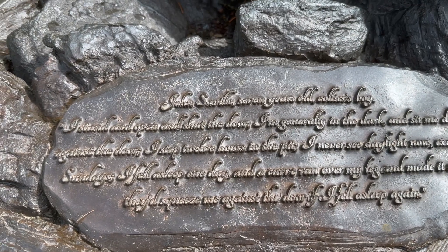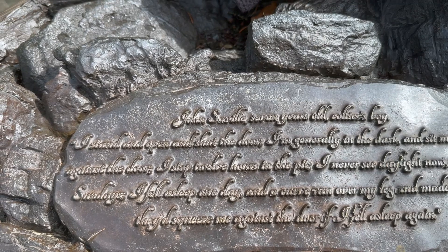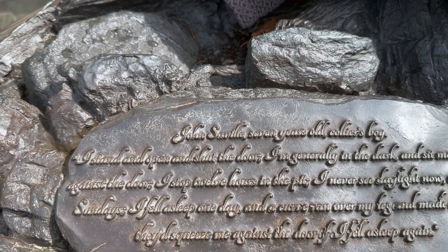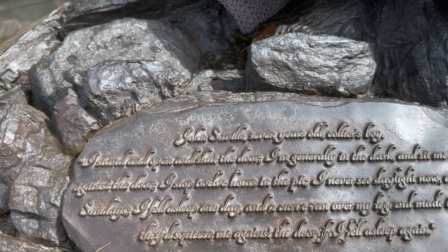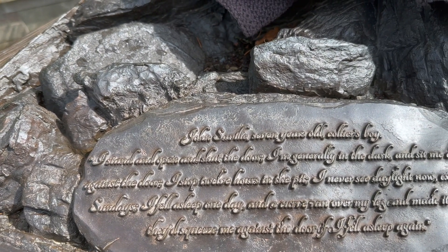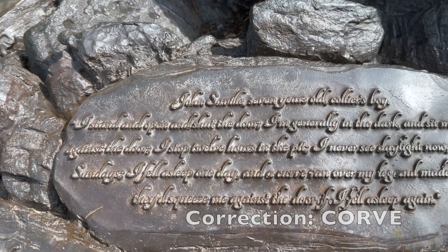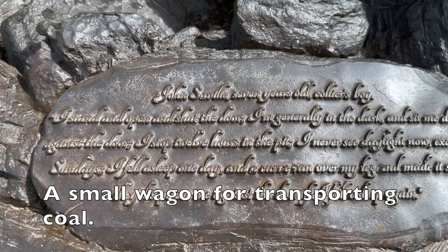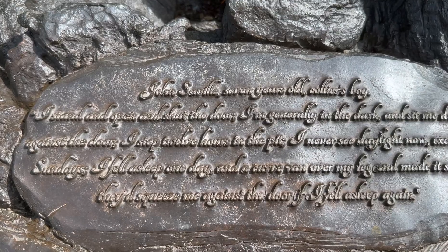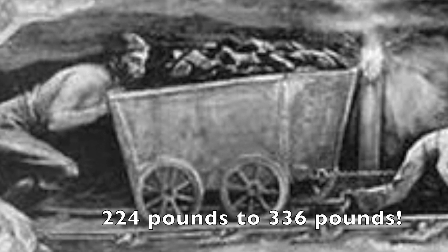And this one reads: John Saville, seven years old, collier's boy. "I stand and open and shut the door. I'm generally in the dark and sit me down against the door. I stop 12 hours in the pit. I never see daylight now except on Sundays. I fell asleep one day and a corve ran over my leg and made it smart. They'd squeeze me against the door if I fell asleep again." Imagine pushing or pulling these tiny wagons, or corves, filled to the brim with coals weighing a hefty two to three hundredweight. These little wagons ran on rough, bumpy rails.